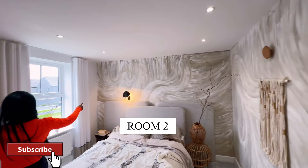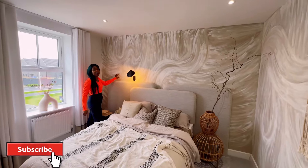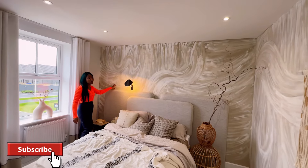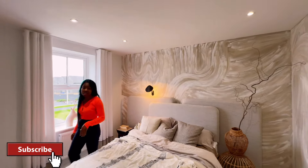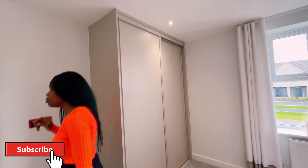Look at the wallpaper, guys — is that wallpaper or painting? Wow, it's not wallpaper, it's proper painting. Whoever did this painting must be highly skilled. And it's got an integrated wardrobe as well.